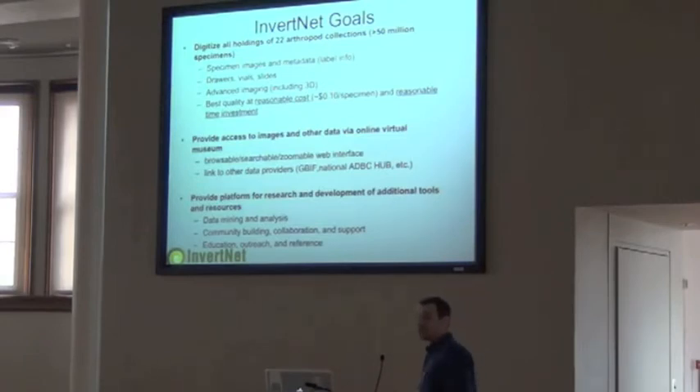The other side of the project I'm not going to talk about is the massive amounts of data — how it's going to get uploaded, how it's going to get served. We've got a couple of engineers working on that aspect. We have a browsable, searchable, zoomable web interface, kind of a virtual museum that Dale mentioned earlier, and then of course linking the data to other data providers.